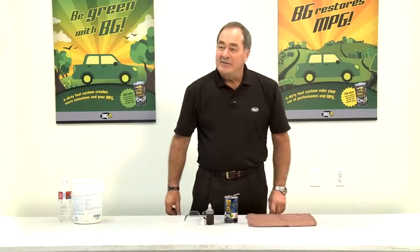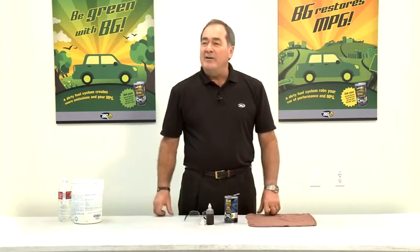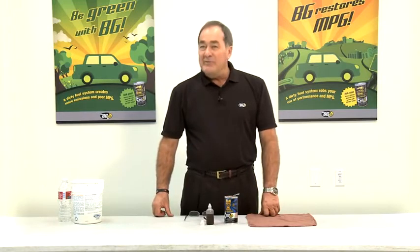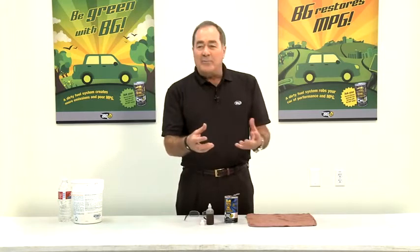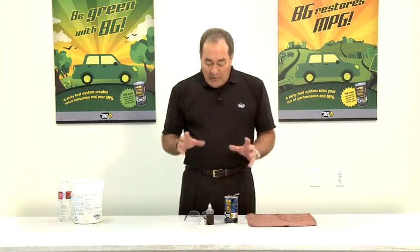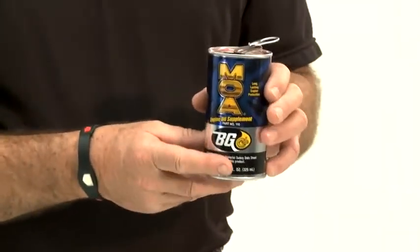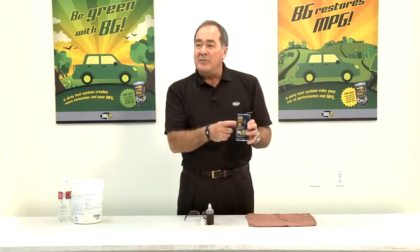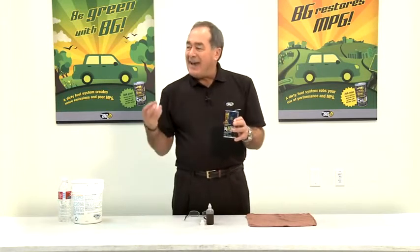Hello, I'm Ralph Shattuck, Regional Market Manager for BG Products. I'm also a trainer for BG at BG University. I like to go out in the field and demonstrate to people exactly what happens with our chemicals. What I'm going to do now is demonstrate the effects of BG MOA, part number 110 — specifically, the effects of BG MOA on resistance to acid.